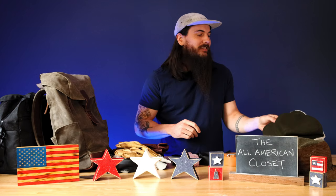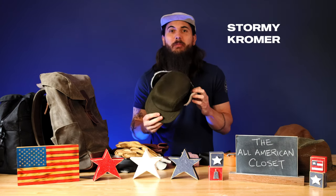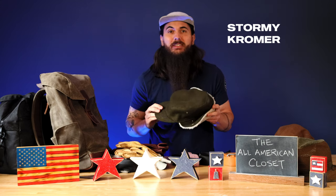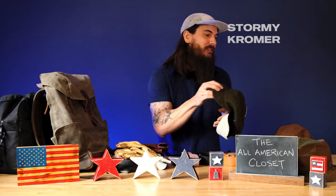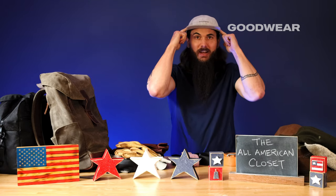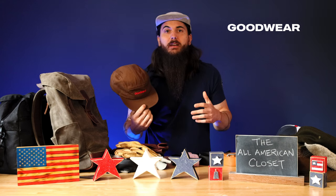First off in hats, I have my trusty Stormy Kromer hat, which is an absolute American classic, and yes, many of these are still made in the USA — an amazing winter cap, obviously. I also have my Goodwear five panel camper hats. This is a great clothing brand that's been making a lot of casual clothing in the US since the 1980s, and I have a couple of different varieties of their camper hat.